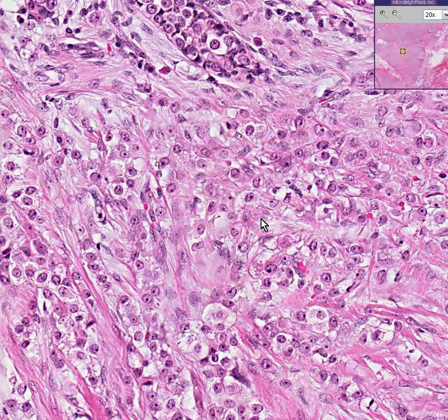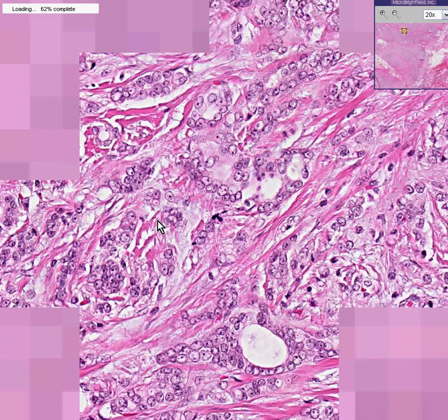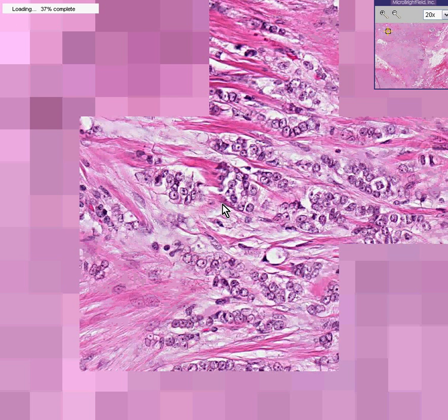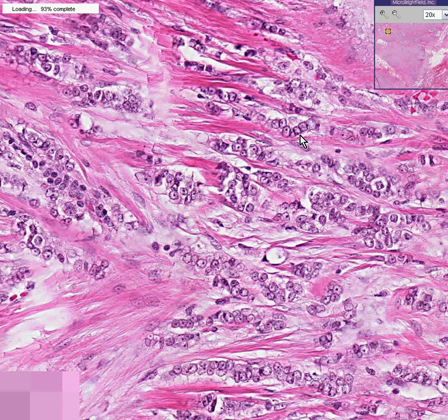Let me find one more random feature of infiltrating lobular carcinoma. This is kind of an Indian file except it looks like it's two layers rather than one. This might be closer to one layer over here. Let's take another random high-power view and see if I can show you some more classic Indian files. There's Indian file one in a row. There's Indian file one in a row. This is a beautiful Indian file.